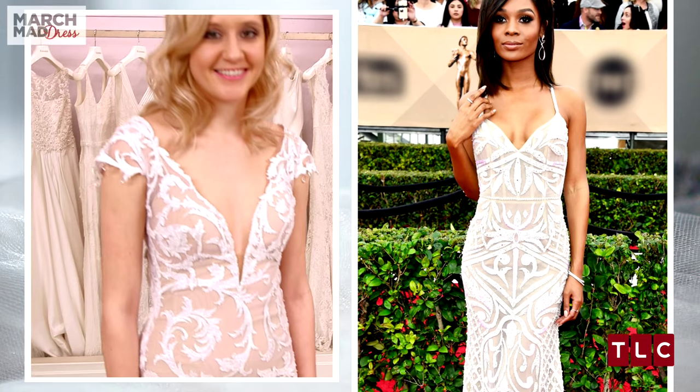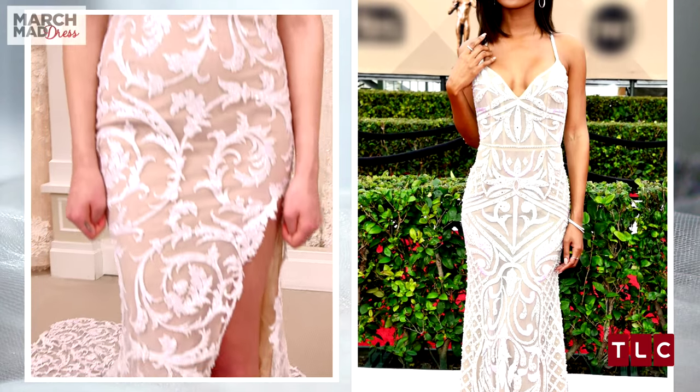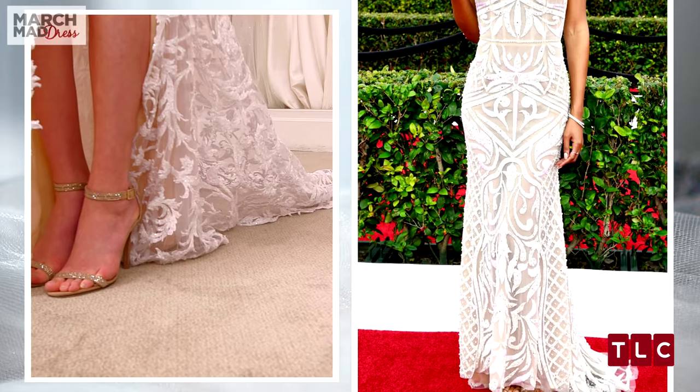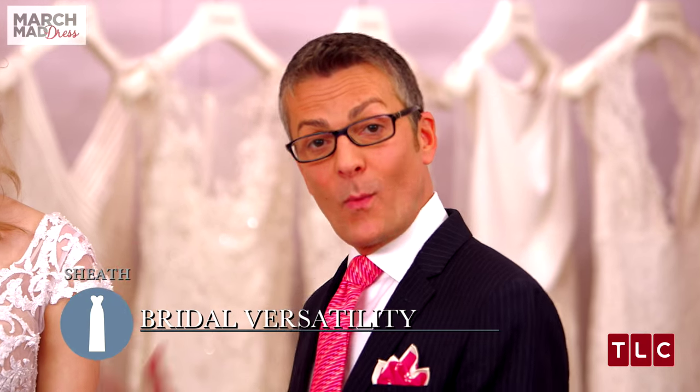At the 2016 SAG Awards, Zuri Hall wore a dress that kind of reminds me of this because of its white pattern over a nude design. This dress could also be seen on the red carpet because of its silhouette.